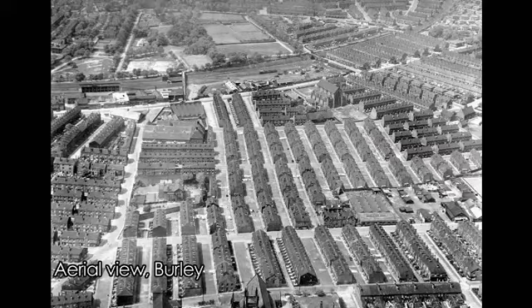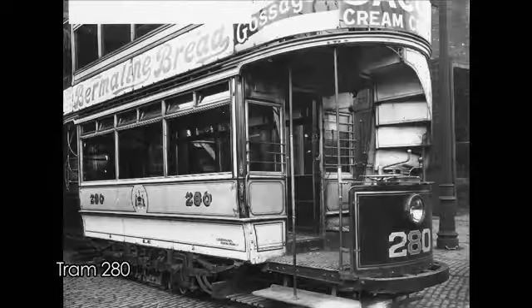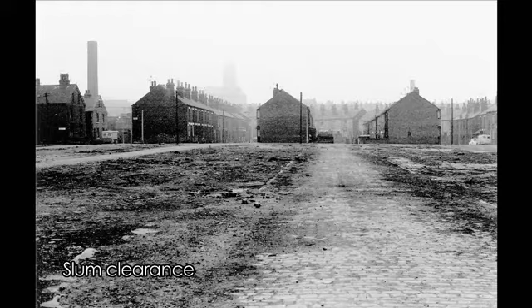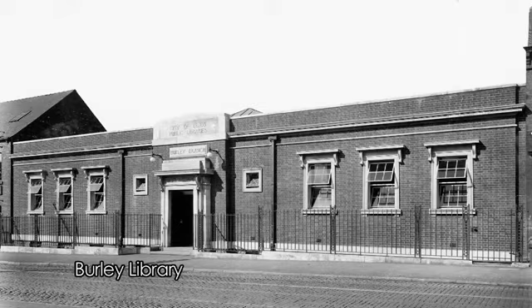But life for most people was not easy — housing was still overcrowded and there was a lot of poverty. Transport changed and from 1901, electric trams connected to Leeds City Centre. After the First World War, some of the old slums were demolished, and old terraced houses were replaced by more modern houses and shops.